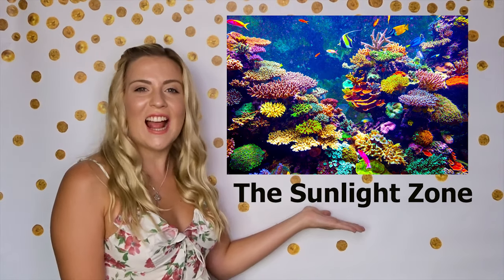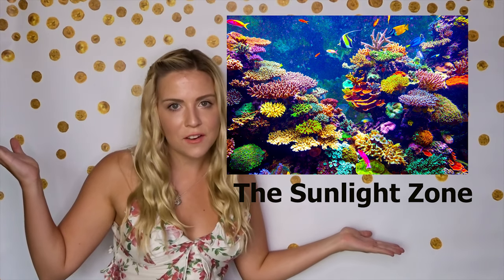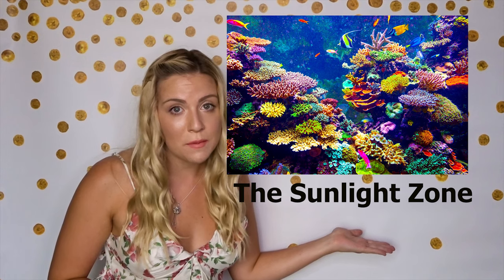Let's start with layer number one, the sunlight zone. The sunlight zone got its name because of all the sunlight it has inside and for all of its beautiful creatures. If you've ever been to the beach and swam in the ocean, then guess what? You've been in the sunlight zone.